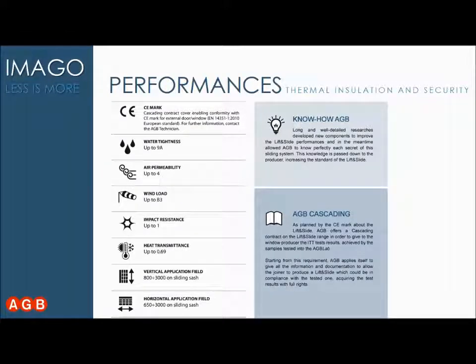Here is a summary of Imago's performance. It is CE-marked at the top scale. Waterproofing is 9A — the maximum — meaning one hour of rain at 600 Pascal pressure, equivalent to hurricane conditions, with no water entering the living room. Air permeability is class 4, the top scale. Wind load is also very high with B3. Impact resistance and heat transmittance reach up to a U-value of 0.69, which is exceptional.